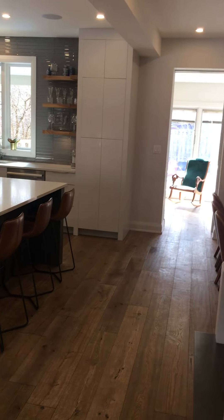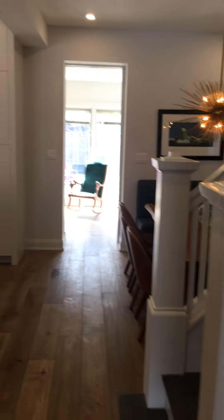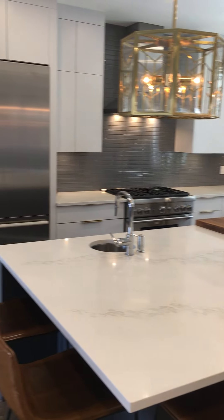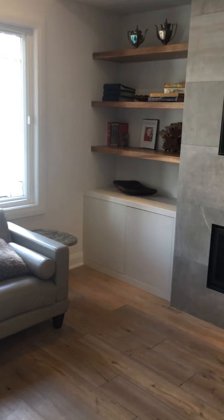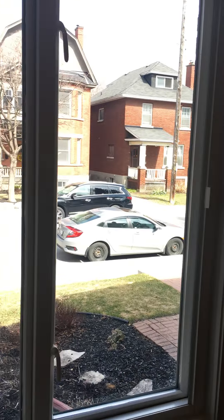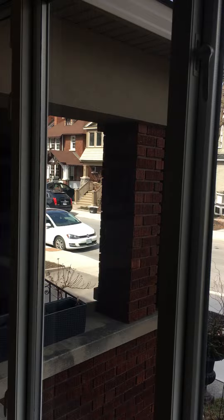So the house was completely done, but they kept some of the original features including some cool stained glass. Gas fireplace, built-in storage, floating shelves, great windows. The windows have built-in screens that come out when you pull them, which is kind of cool. Built-in audio.